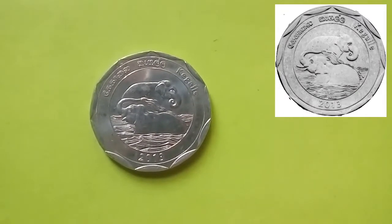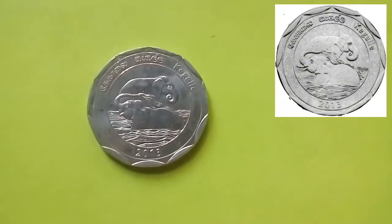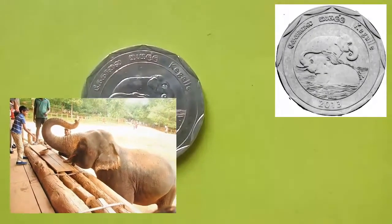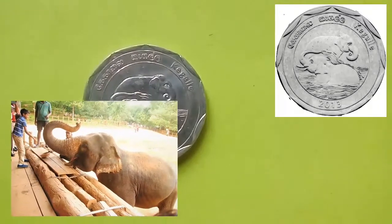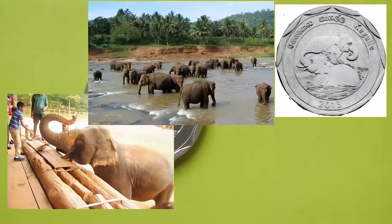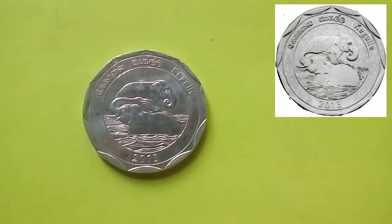This coin is from the district of Kegalle and depicts two young elephants bathing in the Pinnawala Elephant Orphanage. Pinnawala Elephant Orphanage supports feeding, nursery, and orphanage facilities for lost and stray elephants. It has the largest herd of captive elephants in the world.